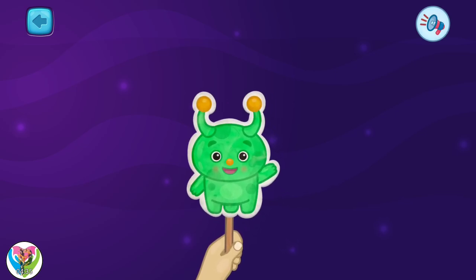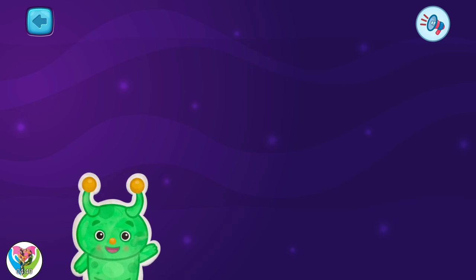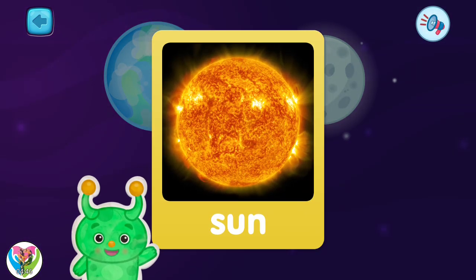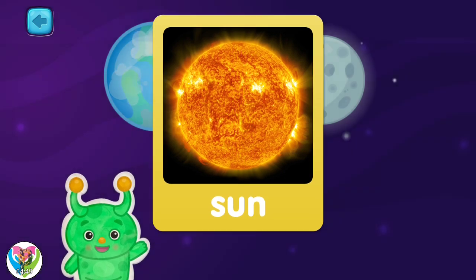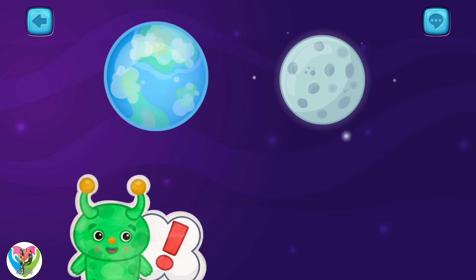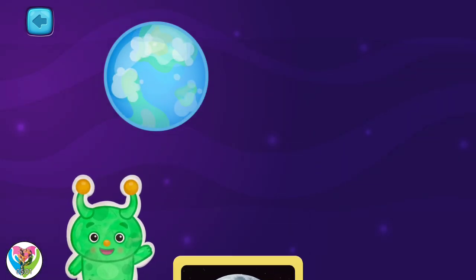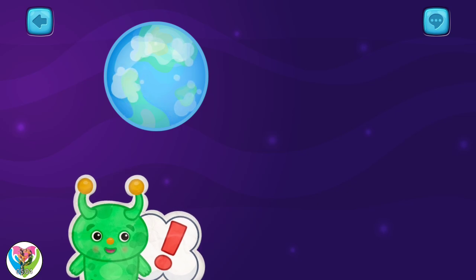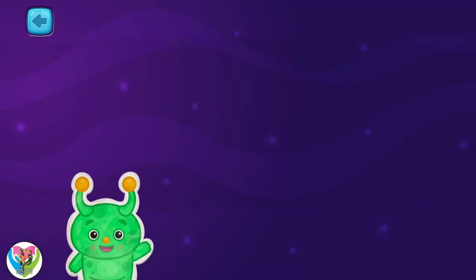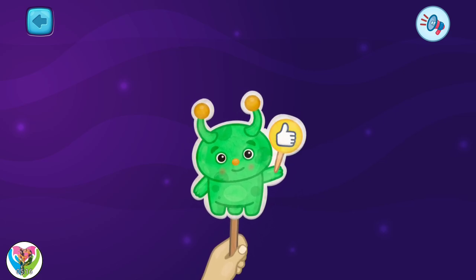Greetings, Earthling. My name is Elon. I know all about space. Choose one. This is the sun. Did you know it's a star? Pick another one. This is the moon. You can see it in the night sky. And the last one. This is called a planet. It spins around. I can tell you so many things about space. Until next time, Earthling.